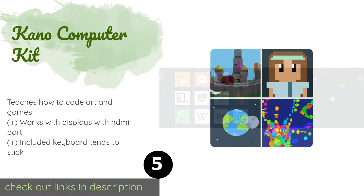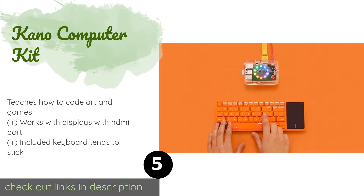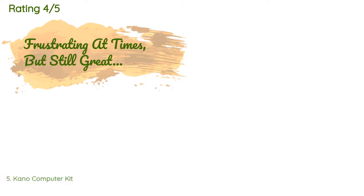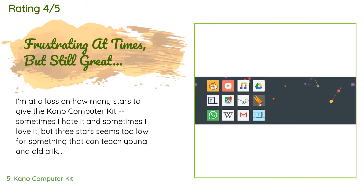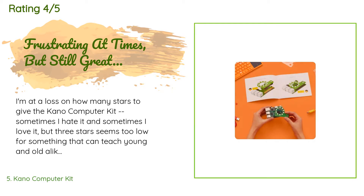The next product is the Kano Computer Kit. Engineering and coding are essential future skills as the world becomes more reliant on technology. With the Kano Computer Kit, kids can follow along with a storybook that has simple instructions for building a working PC and programming it to run cool apps. The price is approximately $120. There are 657 customer reviews with an average rating of 4 stars. A customer said: I'm at a loss on how many stars to give the Kano Computer Kit — sometimes I hate it and sometimes I love it, but three stars seems too low for something that can teach young and old alike how to code.